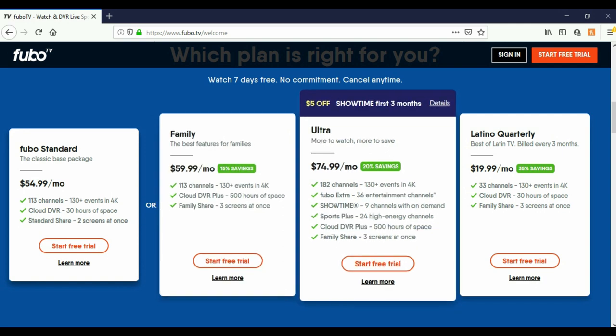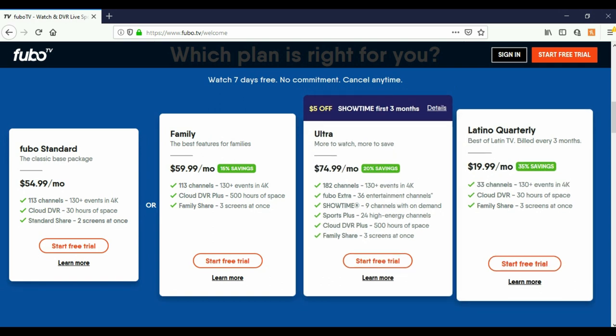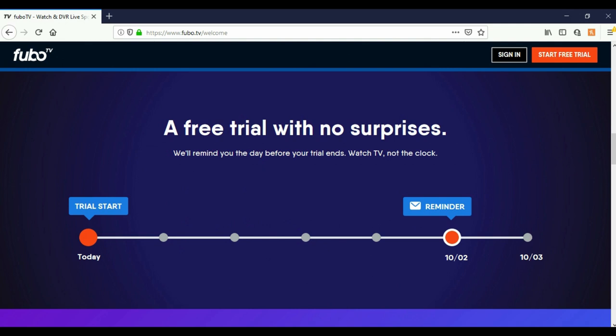Then they have an Ultra for $74.99 which includes Showtime, Sports Plus, 500 hours cloud DVR, and the same family share of three screens at once. They also have a Latino quarterly for $19.99 a month with 33 channels, cloud DVR, and family share. They will give you a free trial.